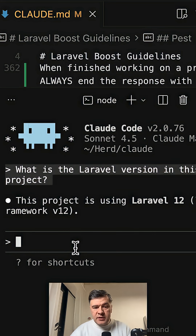The response came back in a few seconds: the project is using Laravel 12, which is correct — but where's our code word?